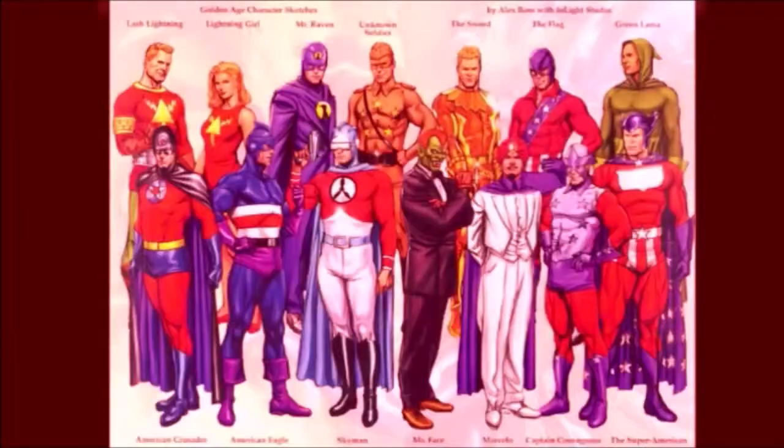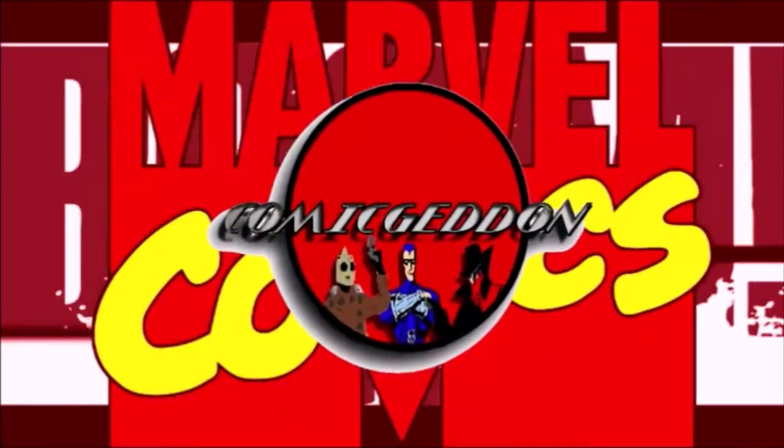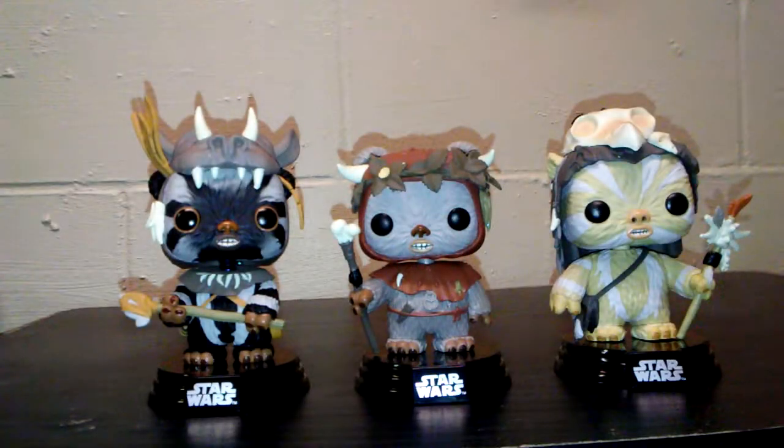Hey guys, welcome back to Comageddon TV, where all geek culture collides. If you're new to the channel, don't forget to hit that subscribe button so you don't miss out on future videos. Hey guys, this is Ashley.